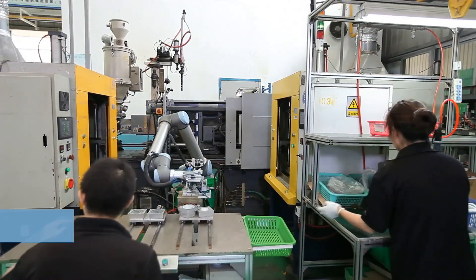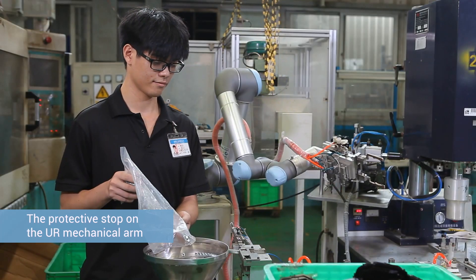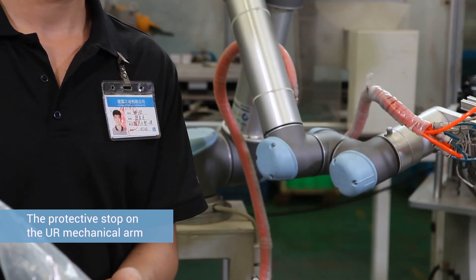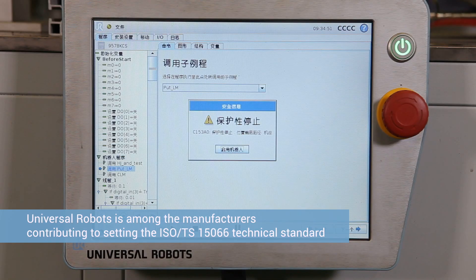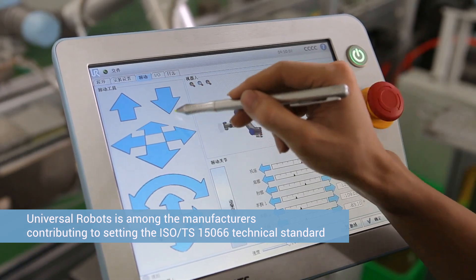The company works hard to create a work environment that supports the health and development of employees who are working with UR robots side by side. The robots free the employees from heavy and repetitive work.